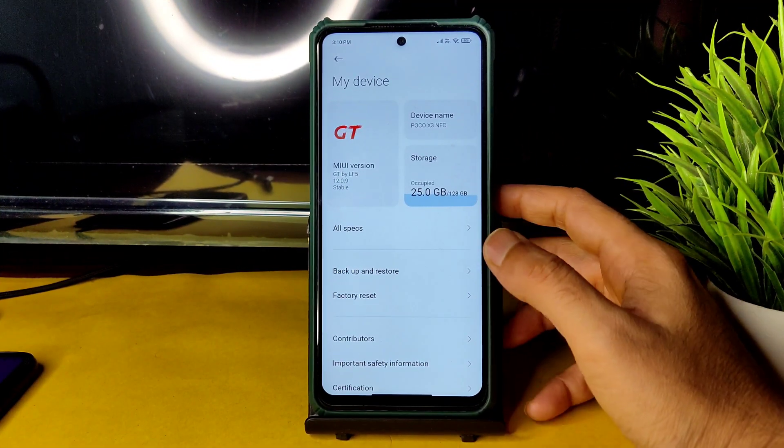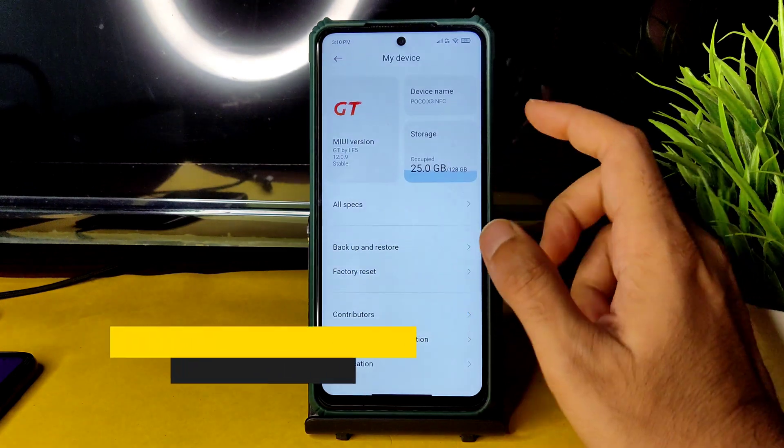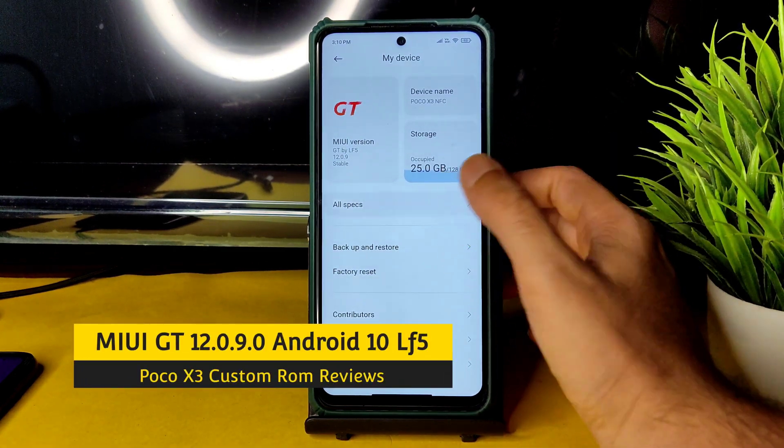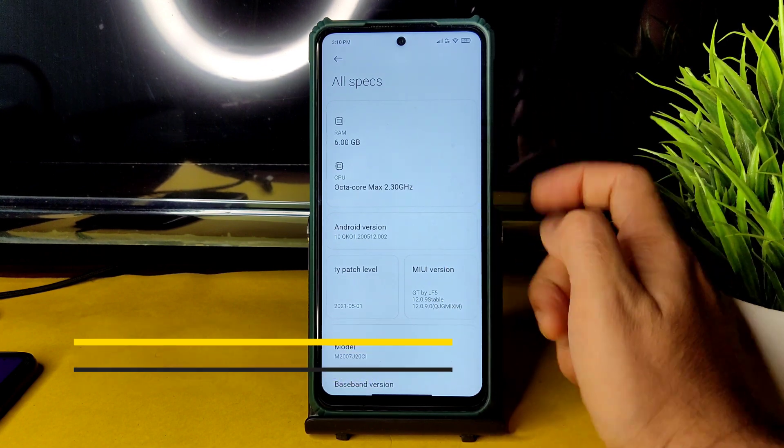Hey, hi, hello! Welcome back to my new video. This is Sampaty watching the Sampatyamfx YouTube channel, and this is MIUI GT version by LFS 12.0.9 stable.